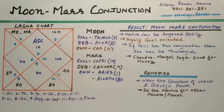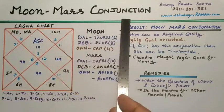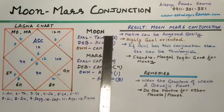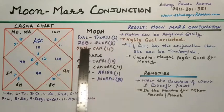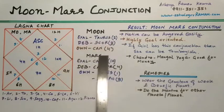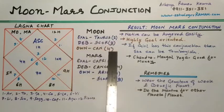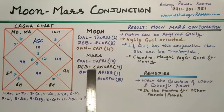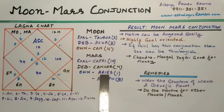The next one in the series is the Moon and Mars conjunction. Moon is exalted in Taurus, debilitated in Scorpio, and Cancer is its own sign. Mars is exalted in Capricorn, debilitated in Cancer, and Aries and Scorpio are the own houses of Mars.